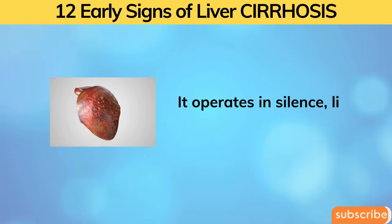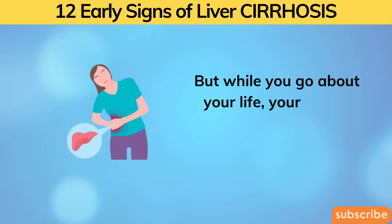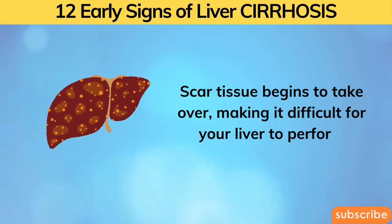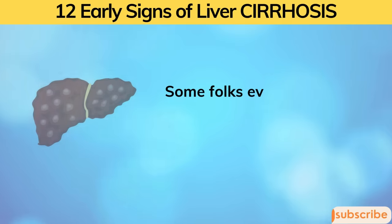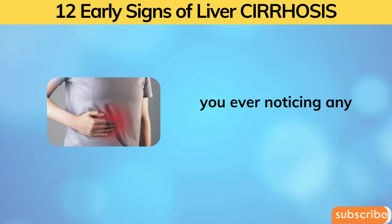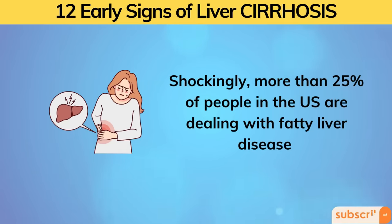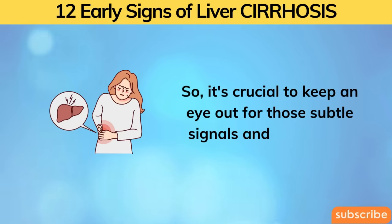It operates in silence, like a ninja in the night, while your liver is slowly getting damaged on the inside. Scar tissue begins to take over, making it difficult for your liver to perform its cleaning and hormone-managing duties. Some folks even call it silent cirrhosis. Shockingly, more than 25% of people in the U.S. are dealing with fatty liver disease, so it's crucial to keep an eye out for those subtle signals and symptoms.